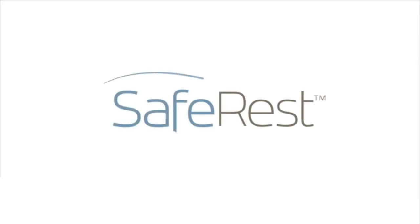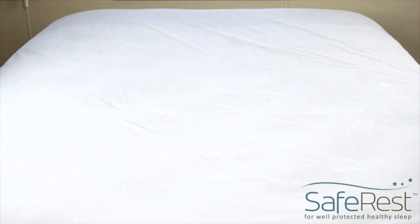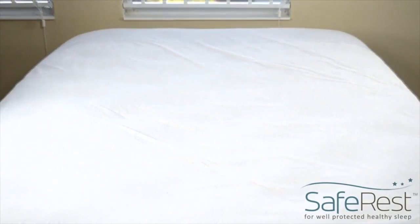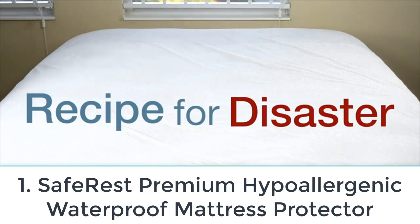Are you looking for the top five best twin waterproof mattress protectors? In this video, we will look at some of the top five best twin waterproof mattress protectors on the market. For more details and pricing, click the product link in the description below.